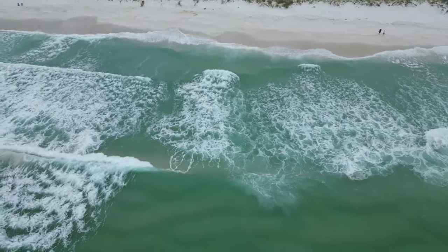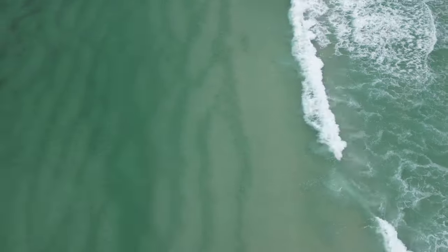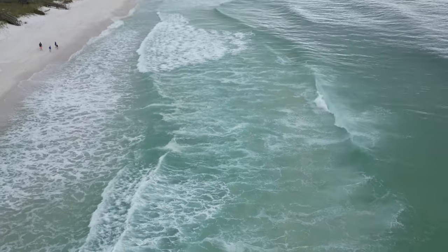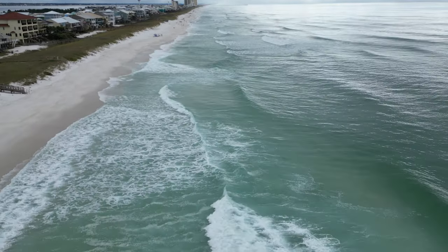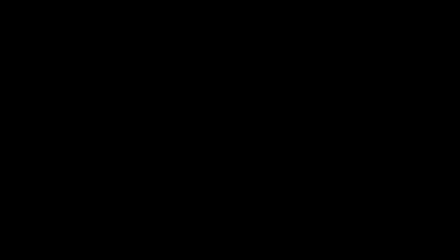Fishing around deep holes around sandbars will give you the best opportunity to catch these fish, like sandbars like this. Placing your bait right behind these sandbars will increase your odds of catching fish. So let's drop some bait in the water and see if we can catch some fish.